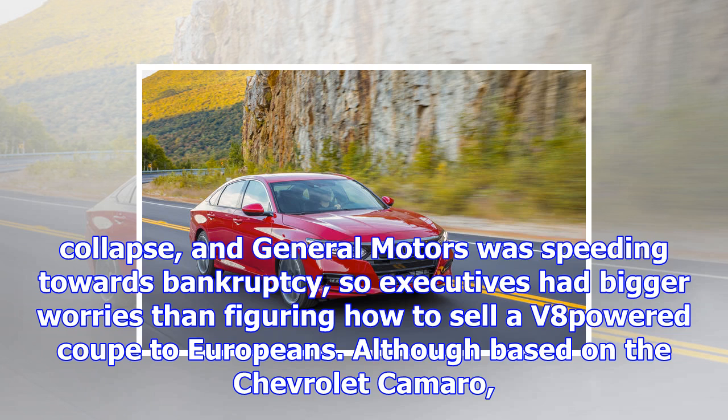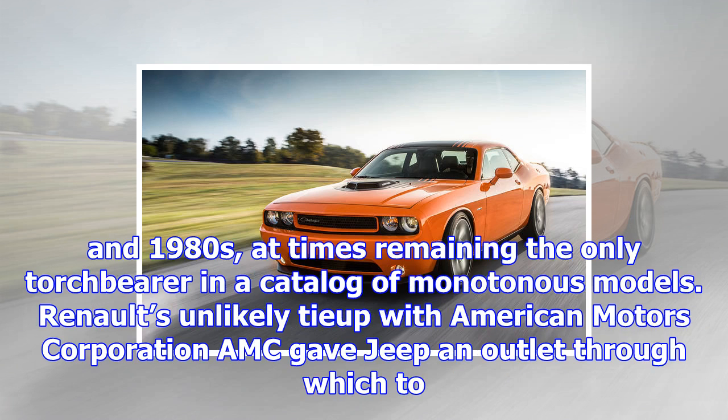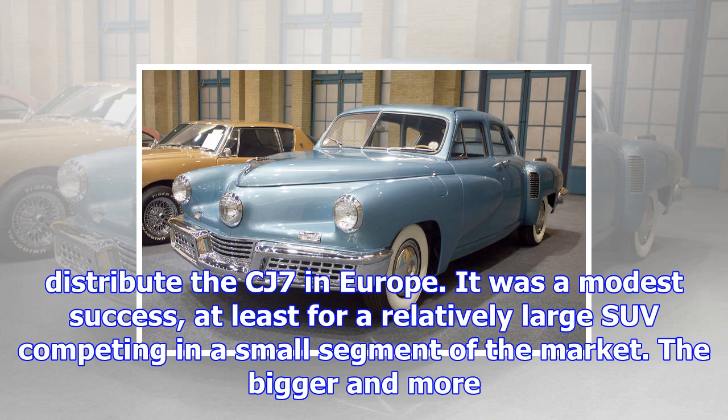Although based on the Chevrolet Camaro, the Pontiac Firebird stood out with its own look that fell in line with the brand's design language. It carried Pontiac's image of affordable performance well into the 1970s and 1980s, at times remaining the only torchbearer in a catalogue of monotonous models. Renault's unlikely tie-up with American Motors Corporation gave Jeep an outlet through which to distribute the CJ7 in Europe. It was a modest success, at least for a relatively large SUV competing in a small segment of the market.